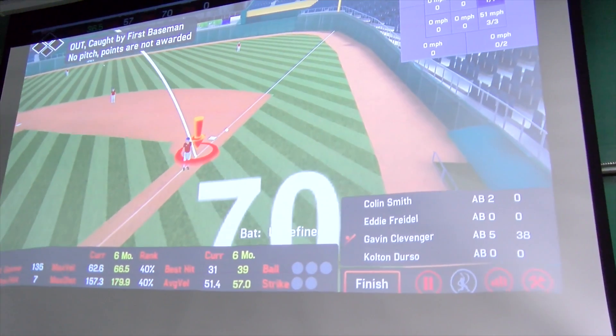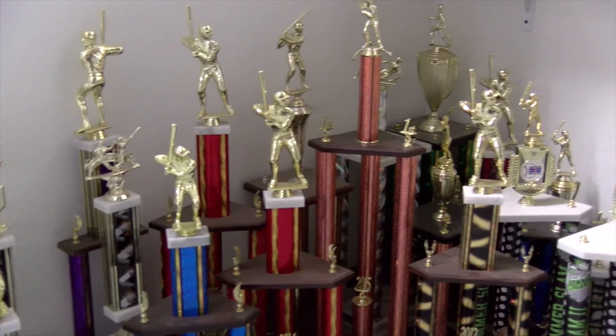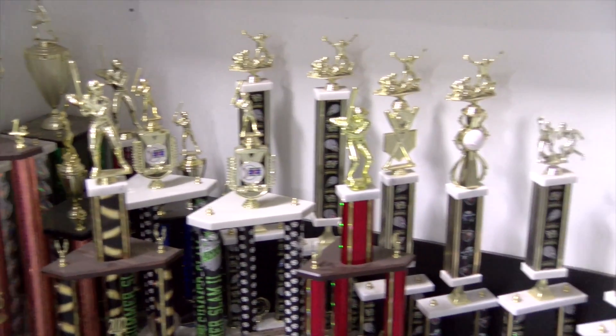It helps you hitting really well because it has so much technology here that just tracks everything you do when you hit. If you don't believe them, take their trophy shelves as proof.